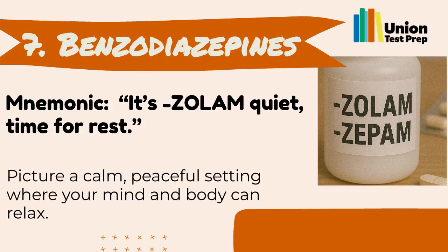Examples include alprazolam, lorazepam, and diazepam.